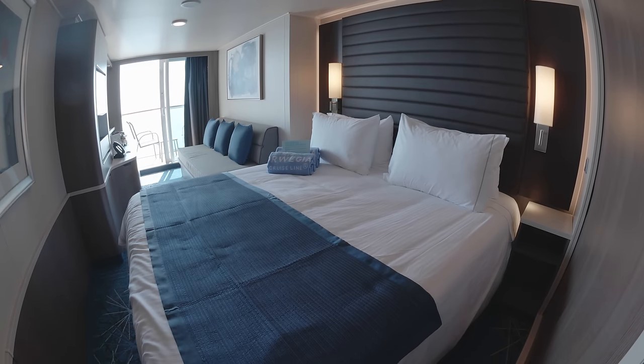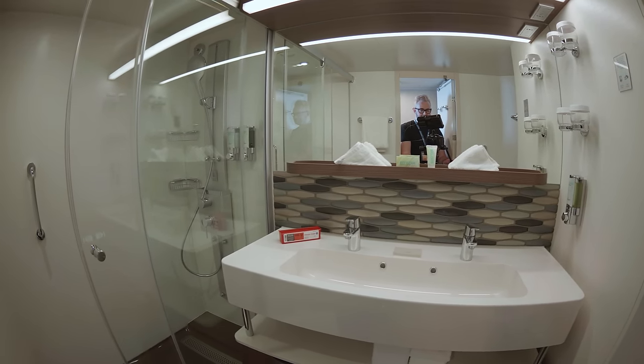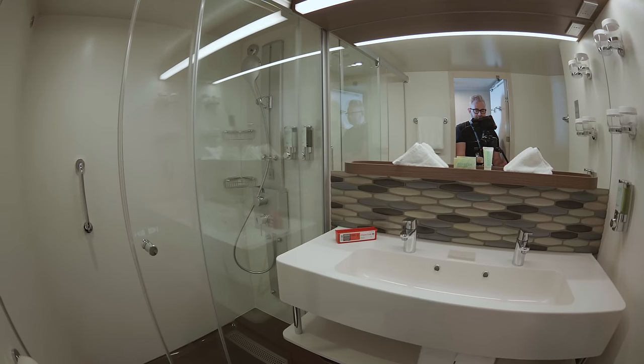The main difference between a mini suite balcony and a standard balcony cabin is the bathrooms, which are much larger and feature a spa shower as well as a double sink.